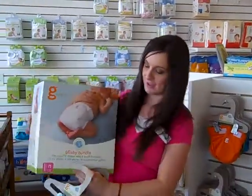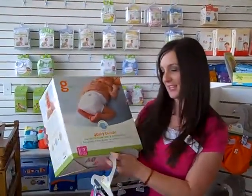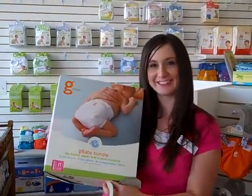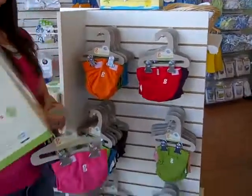purple, and we also have the G baby bundles. These have the tiny G pants which is perfect for your newborns. Okay, excellent. Thank you.